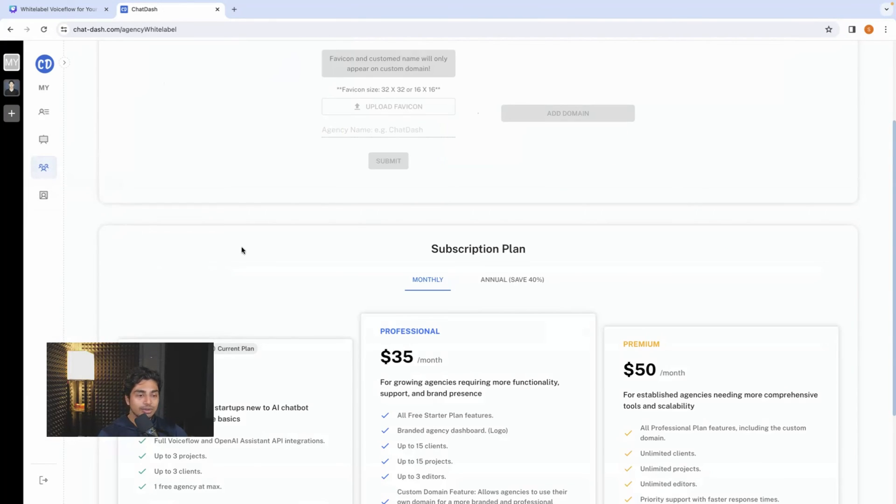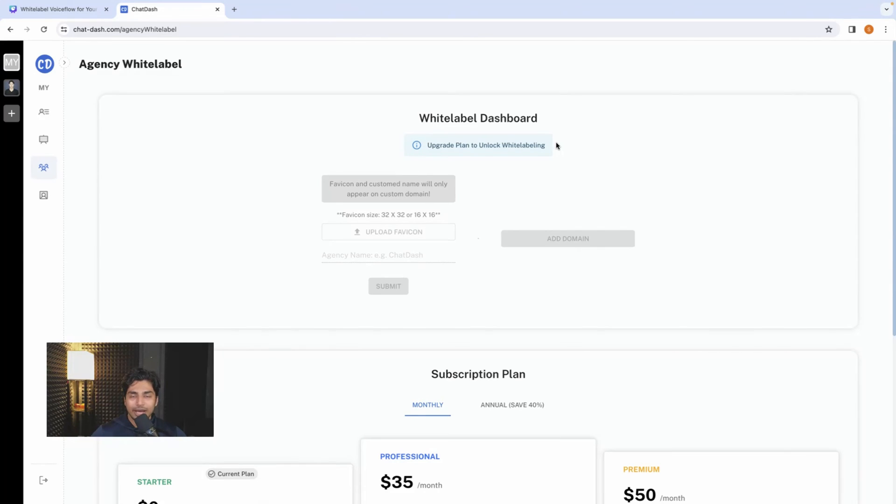Now the agency white label section — this is the white label dashboard. You put your agency's name, add your own domain, and when clients go to your business domain, this whole software pops up with your agency name, favicon, and all kinds of customization. This is where the money is made. If you're selling a solution and you say 'we have our own chatbot software with our name, domain, and branding colors on it,' that is so much more appealing than selling a VoiceFlow service where they have to make an account and you have to share things with them.